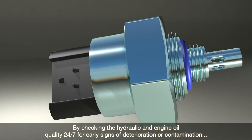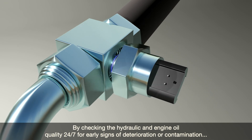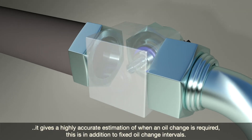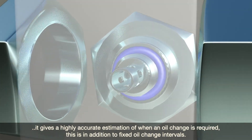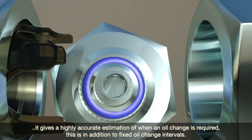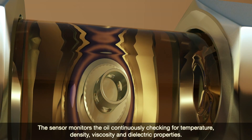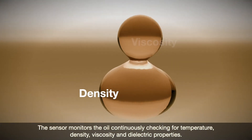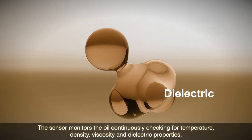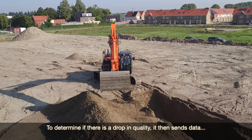By checking the hydraulic and engine oil quality 24/7 for early signs of deterioration or contamination, it gives a highly accurate estimation of when an oil change is required — in addition to fixed oil change intervals. The sensor monitors the oil continuously, checking for temperature, density, viscosity, and dielectric properties to determine if there's a drop in quality.